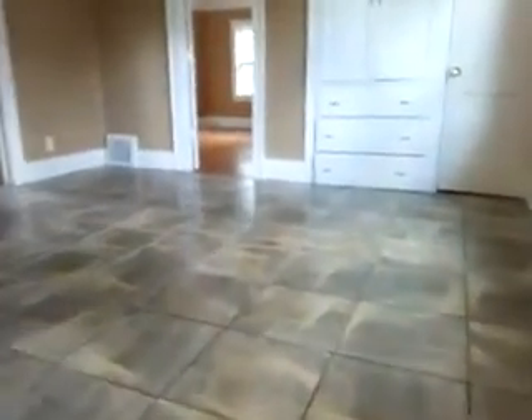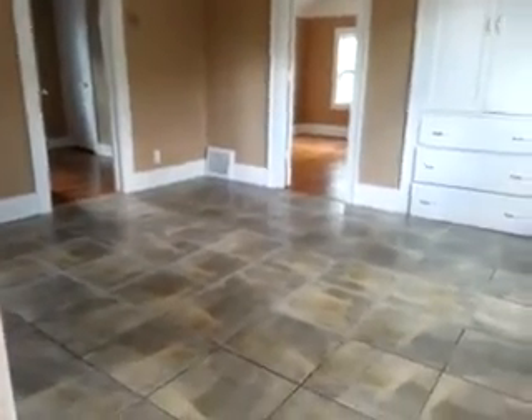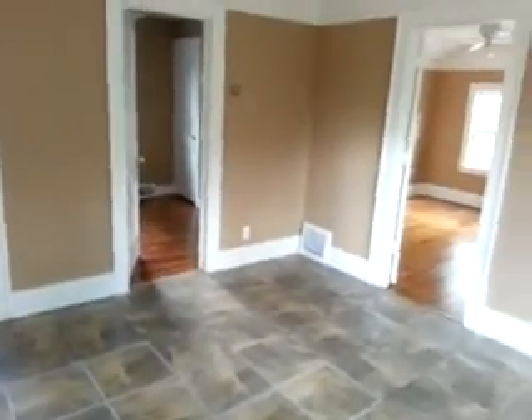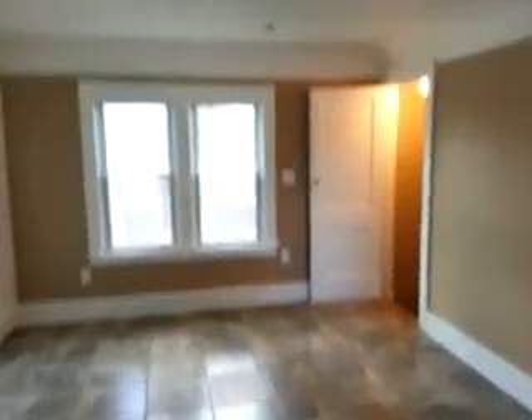You've got tile in the living room. When you first walk into the place, there's a look back at the living room.